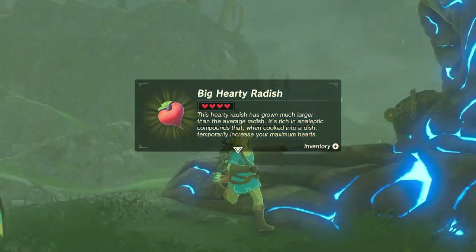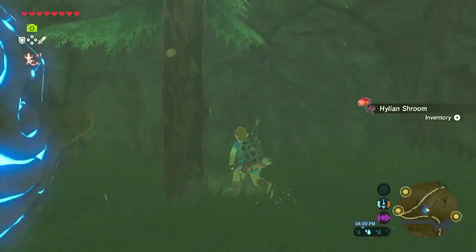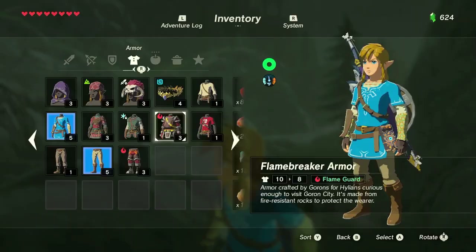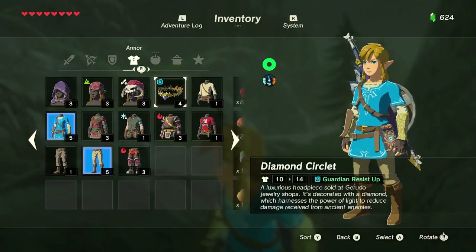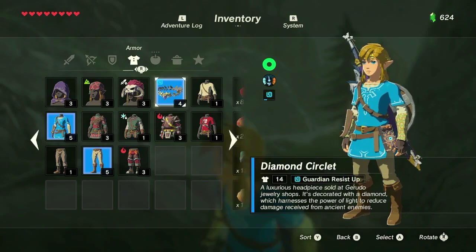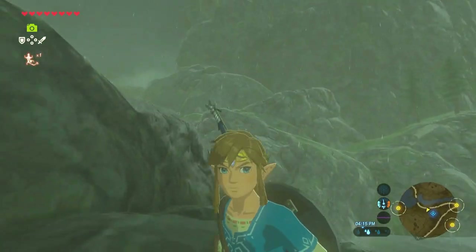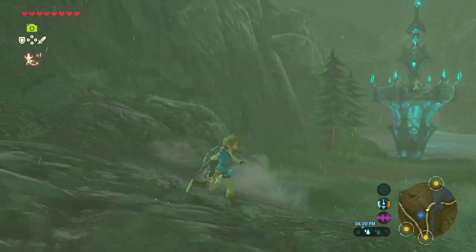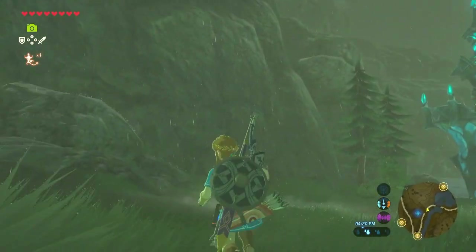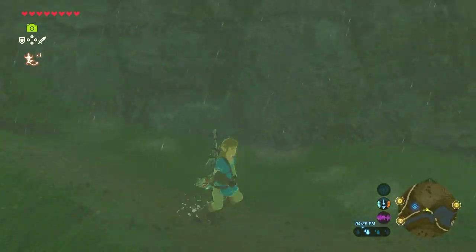Oh my god — big hearty radish! I forgot that you could get that here. That's going to be big for some big juicy cooking food there. You know what, Link? Since you are about to talk to the Prince of the Zoras, why don't you show off the beautiful diamond circlet thing he got at the Lomé Labyrinth? You know, just to show that you're maybe someone he'll appreciate because he's a prince. He's not going to give a shit really, but just for funsies, I guess.